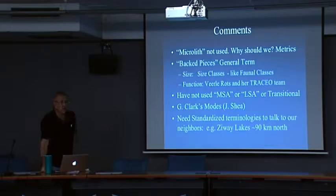Backed pieces and the term 'microlith' — we don't use microlith, so what do we use in its place? We talk about backed pieces — meaning backed pieces — assuming that they're not core rejuvenation flakes or core trimming flakes. Obviously, backing is close to 90 degrees. We call them backed pieces and we don't really care what size they are — we just describe what we see.